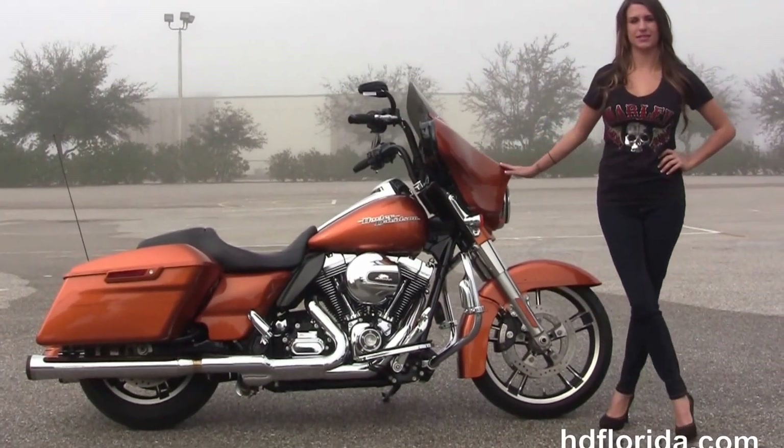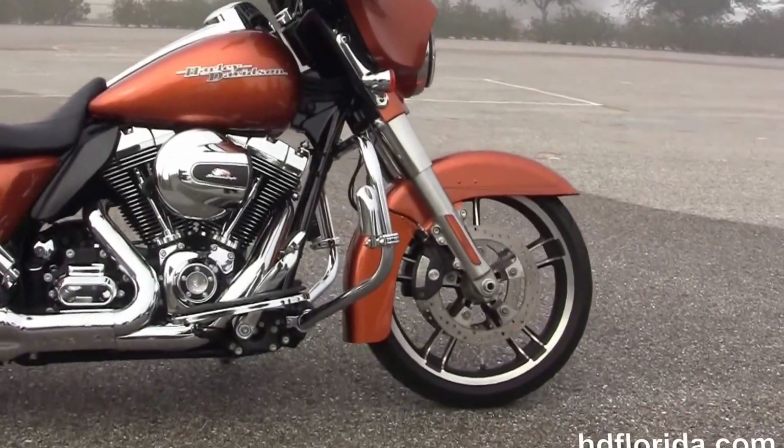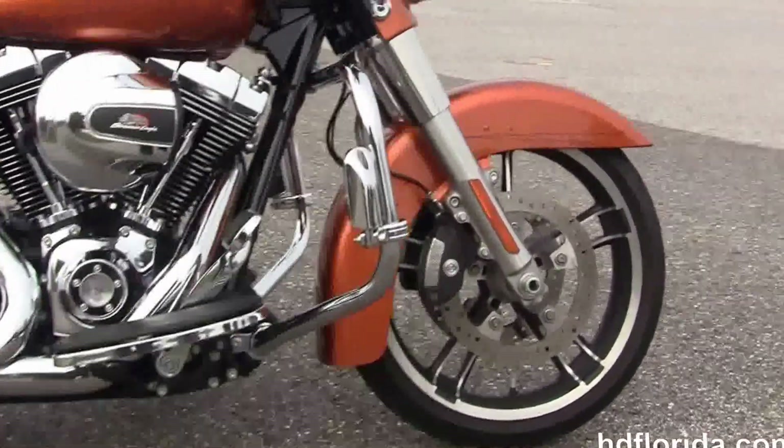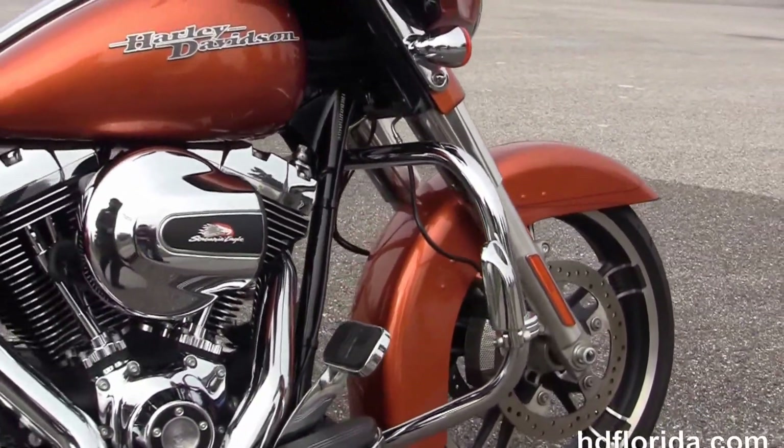This special starts out front with a low profile front fender, 19 inch Enforcer wheels, floating rotors and four piston Brembo calipers. We move back to the additional chrome highway pegs with rubber.